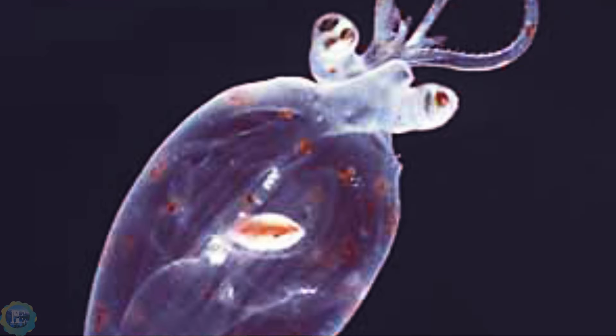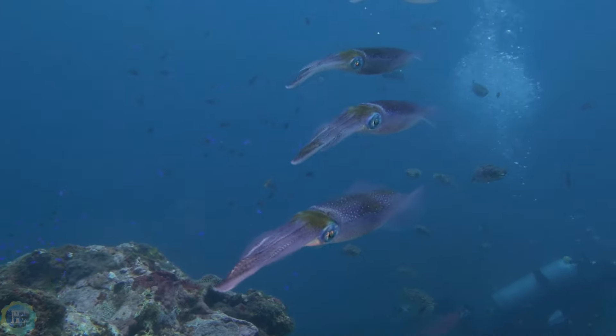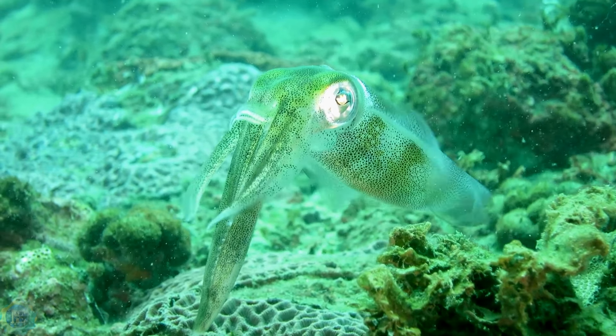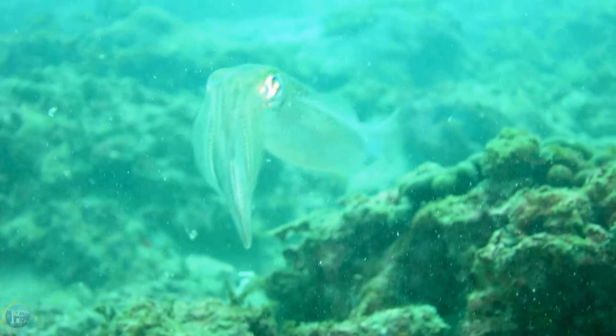Colossal squid: the largest known invertebrate, the colossal squid has the biggest eyes in the animal kingdom, each up to 30 centimeters across. These large eyes help it see in the dim light conditions of its deep-sea habitat. The colossal squid also has an organ called a photophore in each eye, which produces light, aiding in its hunting.